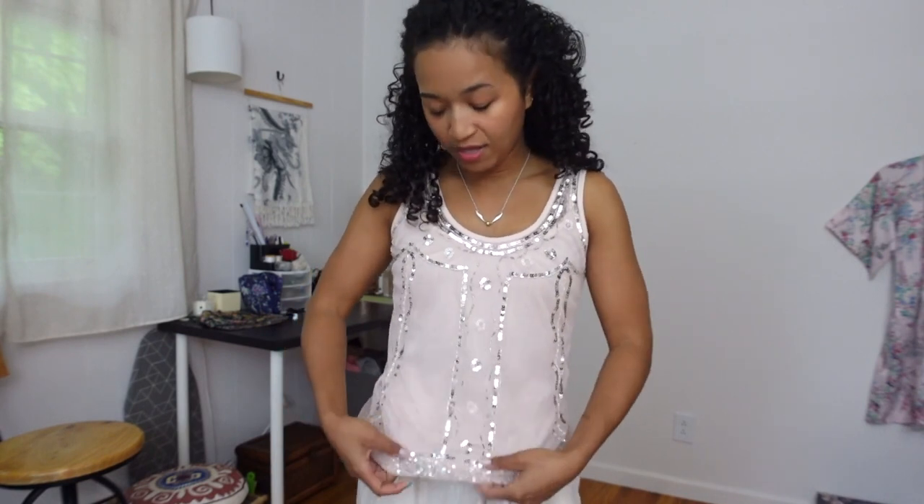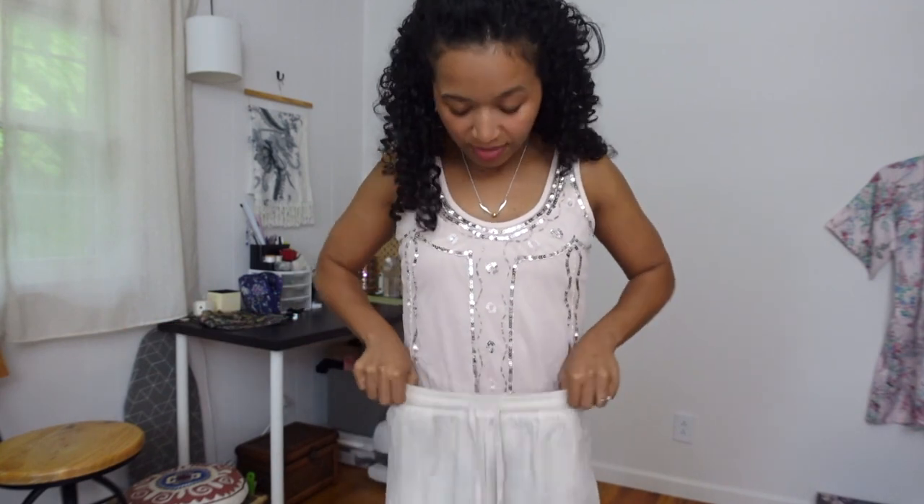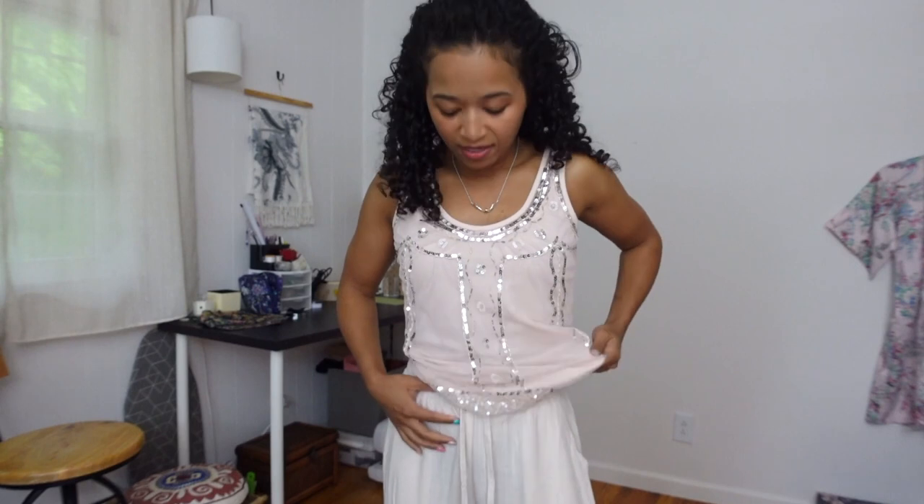Up next is this top by Candie's, which is pretty old — it brings me back to like ten years ago or more, so very Y2K. I got it because it just reminds me of fairy clothes. I think I'd like it better without the pink underneath. It does hit at my hips, which isn't ideal, but I have to go in and take care of a couple of the sequins.